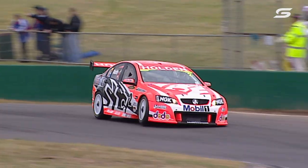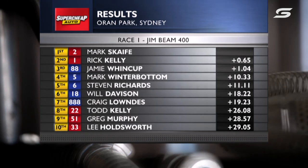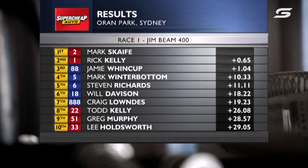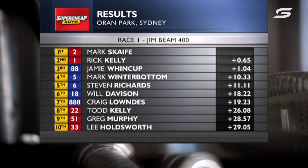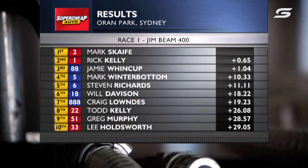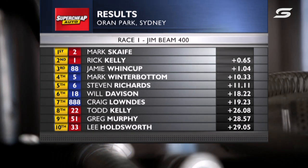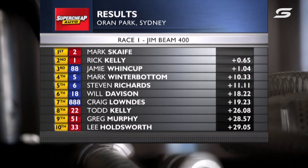Kelly gets second and takes back the championship lead. Jamie Wincup gets third with 17 points. Winterbottom and Richards — so consistent. Will Davison and Craig Lowndes. Five Fords from positions three through seven included. Todd Kelly, Greg Murphy, and Lee Holdsworth, who started in fourth but finishes 10th — that's the third straight time he's finished 10th in a race over the last two rounds.